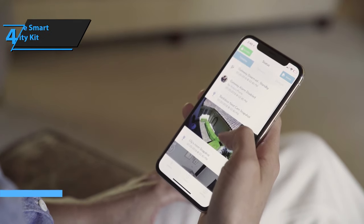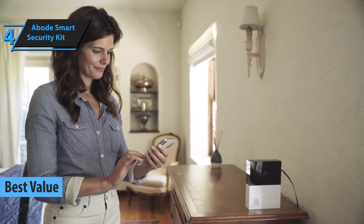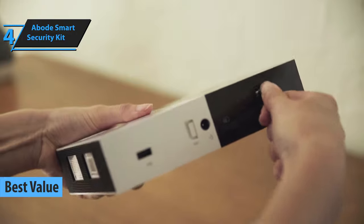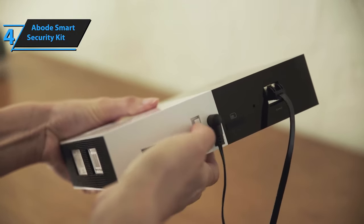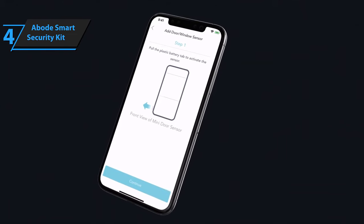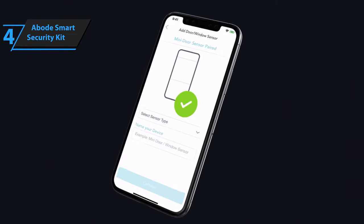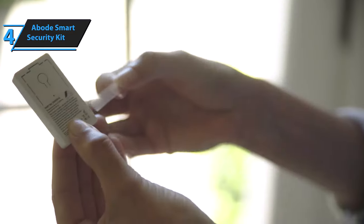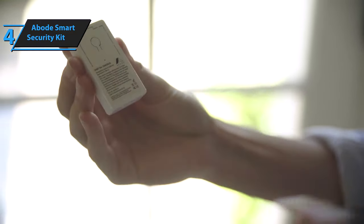Are you searching for a product that offers the greatest value for your money? We present to you the Abode Smart Security Kit, the top-rated home security system in 2023. The Abode Smart Security Kit strikes the perfect balance between a basic self-monitored DIY security system and a professionally installed monitored solution. Its installation is a breeze, and it can seamlessly integrate with numerous Z-Wave and Zigbee smart home devices, including door locks, lighting systems, and smart switches, ensuring comprehensive protection for your entire home.